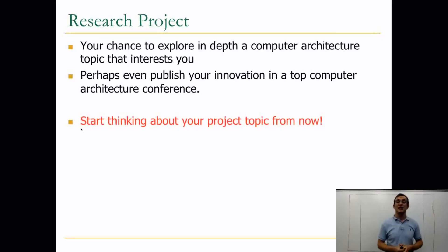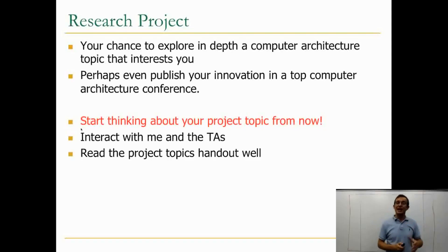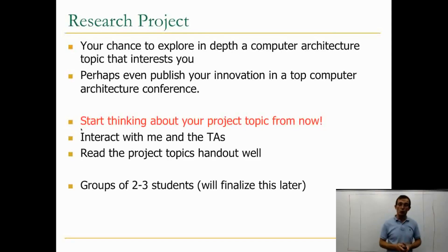I would strongly encourage you — as I said earlier — to start thinking about your project topic from now on. Please interact with me and the TAs. Read the project topics handout well. Feel free to do your own research and potentially come up with other project topics, but you will have to run them by me so we can approve the project. I'm very open to different kinds of projects, especially the interaction of computer architecture with other systems — such as operating systems, programming languages, and circuits — but I would like to vet the project before giving you the go-ahead.